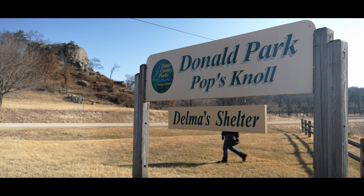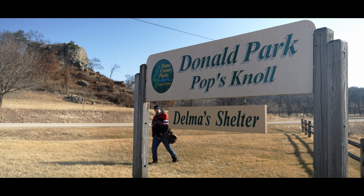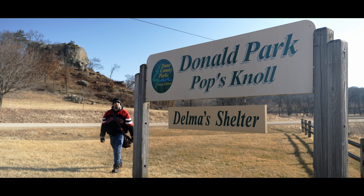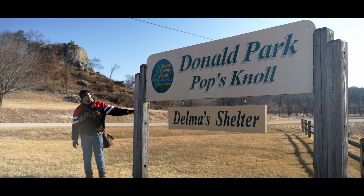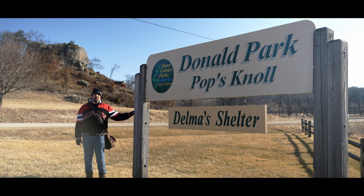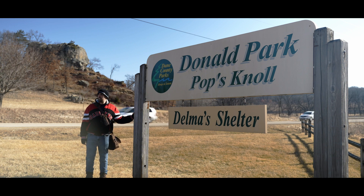It's a beautiful Sunday, it's March 20th, 2022, and we're here at Donald Park, Pops Knoll, and we're going to take a look around and see what we can see. Come on, let's go.